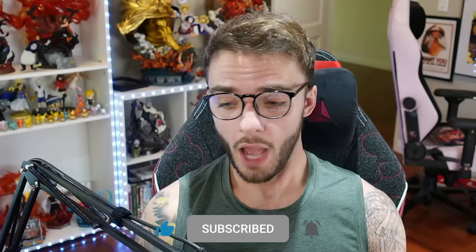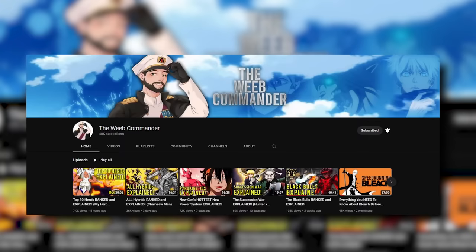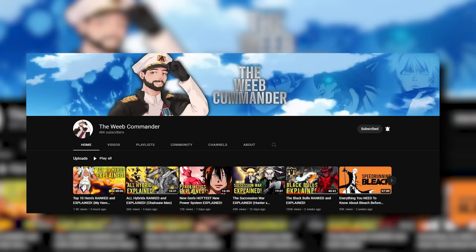But before we get into ranking or explaining anything, please like this video, subscribe to the page, and hit that notification bell. And if you like my new camera setup, you can see a whole lot more of it on my other page, the Weeb Commander, where instead of talking Naruto, I talk anime like Bleach, One Piece, Fire Force, even Avatar The Last Airbender.